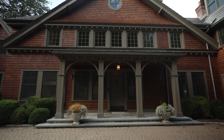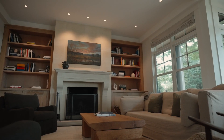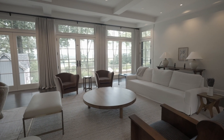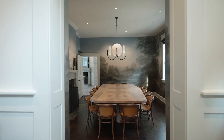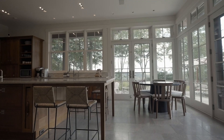Inside the main home, the first floor boasts a grand two-story foyer leading to an expansive living room with a wood-burning fireplace and wall-to-wall windows framing breathtaking views of rolling hills and the Croton Reservoir. Both the elegant formal dining room with a beautiful hand-painted mural and kitchen feature wood-burning fireplaces, large windows, and a spacious center island.